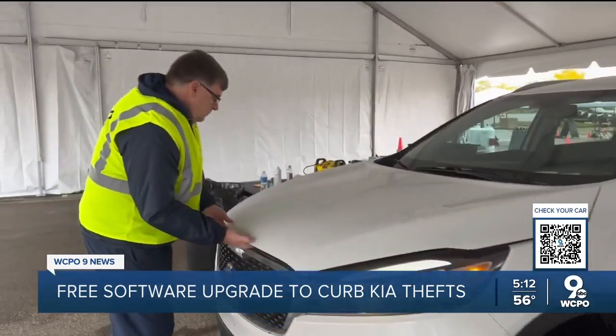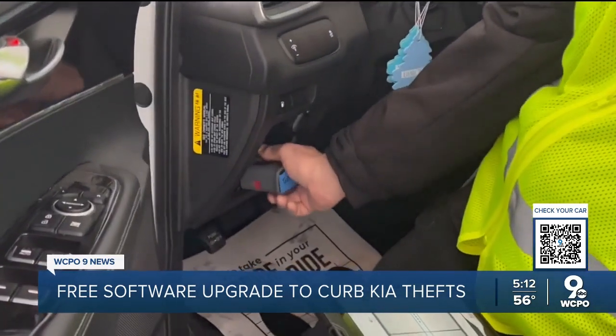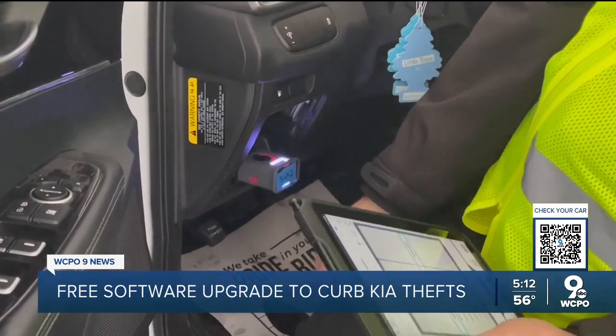Kia thefts have been a big problem in the Midwest for over a year for KIA America officials. We are aware of all the issues that our customers have been having with the vehicle thefts that have been popularized through social media. So Kia developed a new software to keep thieves from stealing a ride. This software upgrade makes changes to the software within the vehicle to ensure that the vehicle is unlocked and that the key is present — and only then will it allow the engine to start.